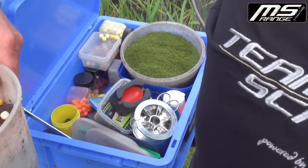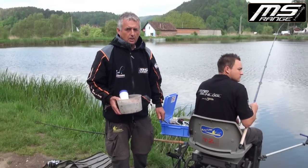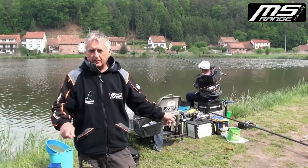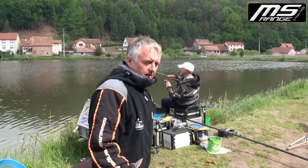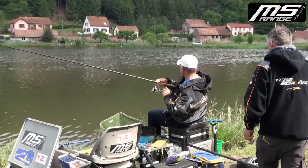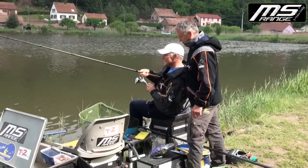Nachher werten wir das Ganze aus. Dann schwenken wir rüber zu Burkhardt und seinem Sohn – der fischt mit dem Wackler. Normalerweise wollte ich jetzt zu Burkhardt schwenken, aber hier ist Action angesagt. Burkhardt drillt – das könnte ein Stör sein. Burkhardt, was hast du drauf? Lachsschnitte – ein ungewöhnlicher Köder.